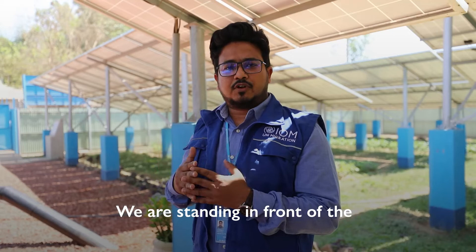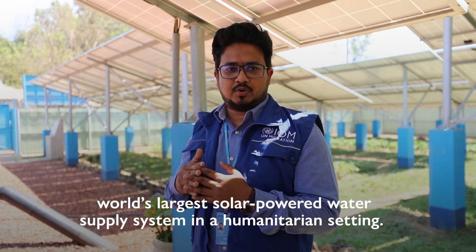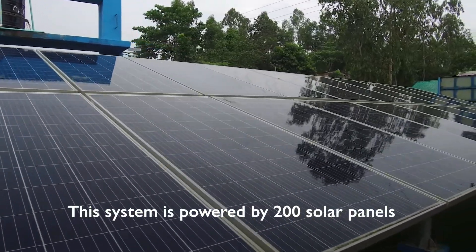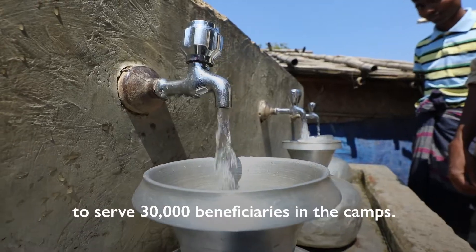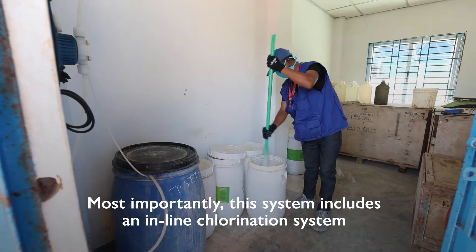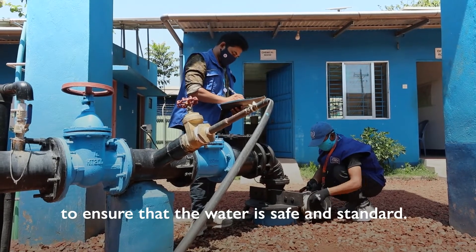We are now standing in front of the world's largest solar-powered water supply system in humanitarian settings. This system is powered by 200 solar panels to pump 600,000 litres every day to serve 30,000 beneficiaries in camps. Most importantly, this system includes an in-line coordination system to ensure the water is safe and meets standard.